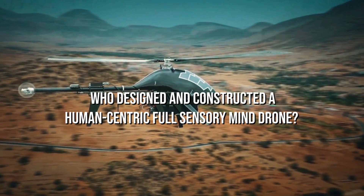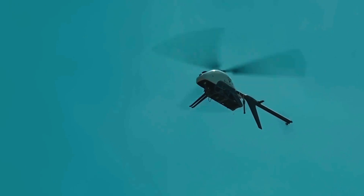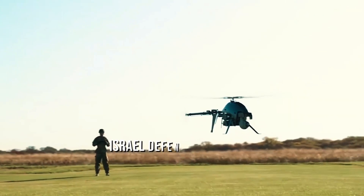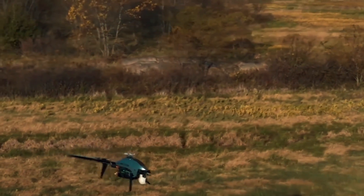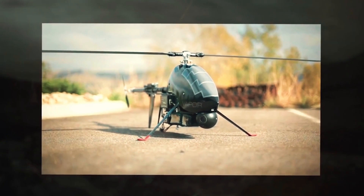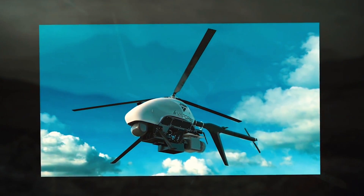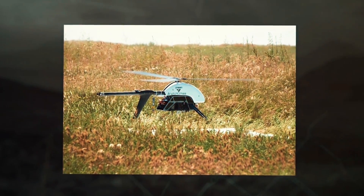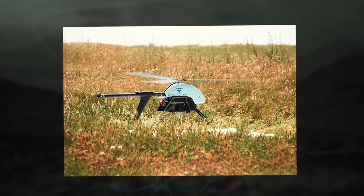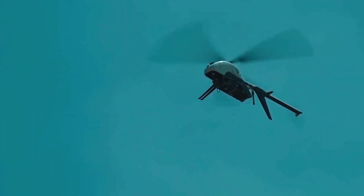The revolutionary human-centric full-sensory mind drone, widely named as Wolverine Gen 2 drone, was designed by the Israel defense firm Extend. It was made in the United States as part of a joint research and development program between the Directorate of Defense Research and Development at Israel's Ministry of Defense, along with the Israel-based startup Extend, and the Irregular Warfare Technical Support Directorate of the US Department of Defense.